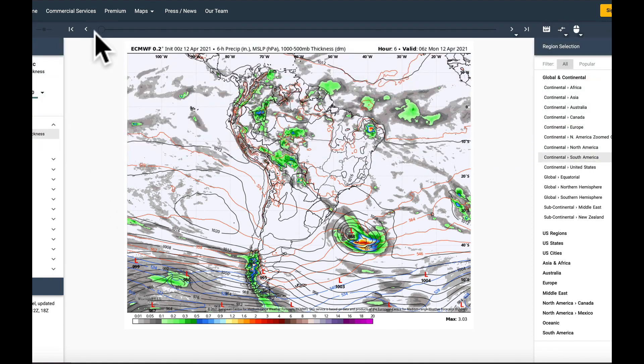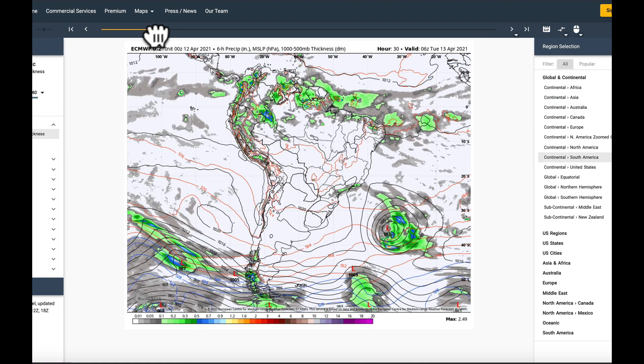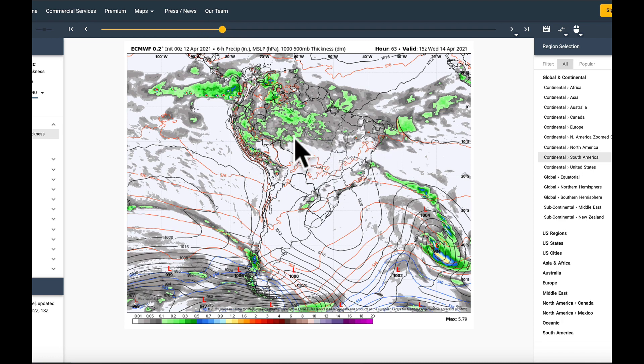We're going to watch how this changes the precipitation patterns through Monday, getting into Tuesday and Wednesday. That low is gone, and high pressure builds in through the middle of this week. We're quite dry throughout much of southern Brazil and through Argentina, with maybe only normal monsoonal showers in the far northern areas of our growing region — even drier in parts of Mato Grosso.